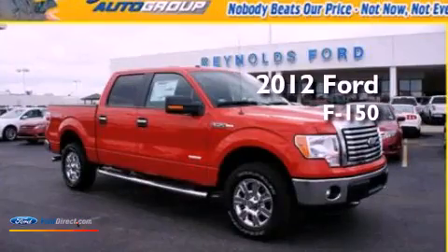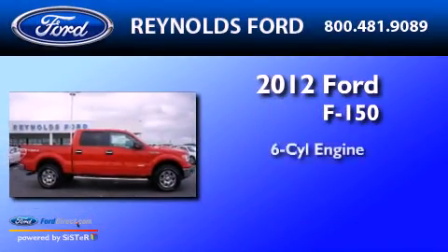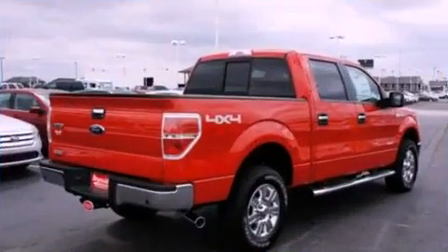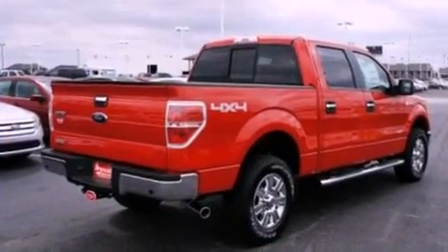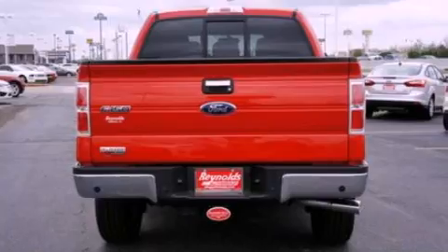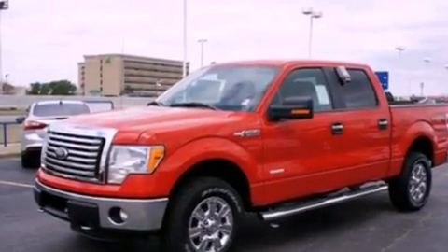This is a brand new 2012 Ford F-150. It features a six-cylinder engine, an automatic transmission, and four-wheel drive. Its top features include a double wishbone independent front suspension, power adjustable driver pedals, a low tire pressure indicator, and traction control and stability control systems.